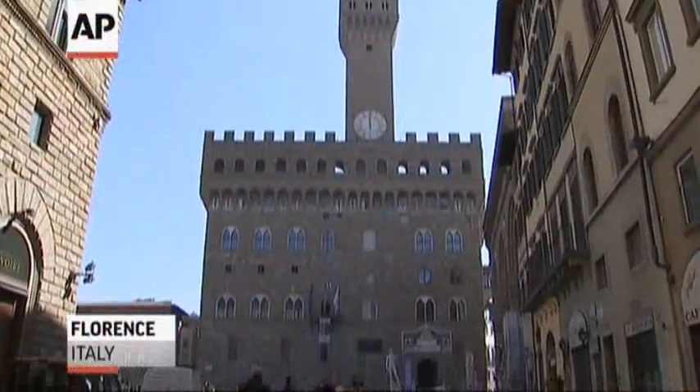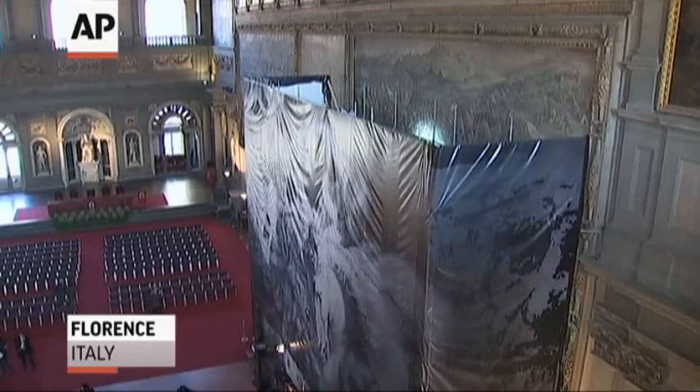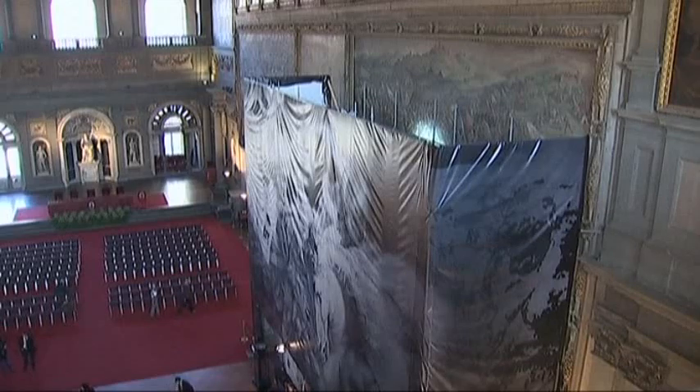For centuries, art historians have been captivated by the hunt for an unfinished Leonardo da Vinci fresco, and now there are hints the mystery may have been solved.